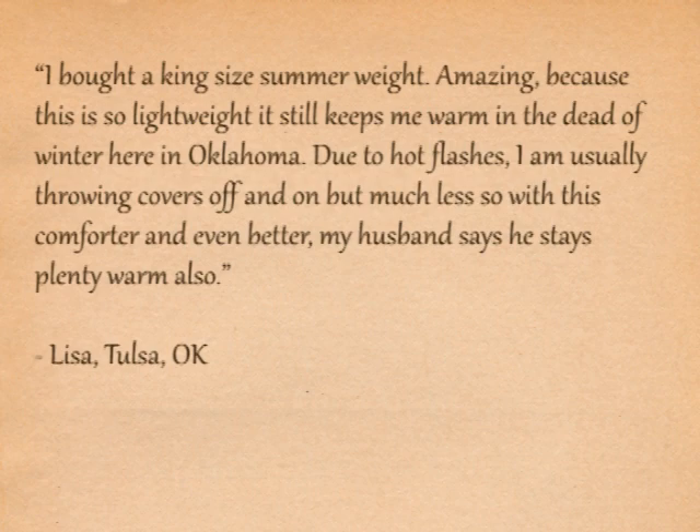Due to hot flashes, I'm usually throwing the covers off and on, but much less so with this comforter, and even better, my husband says he stays plenty warm also.